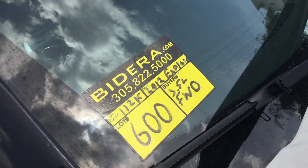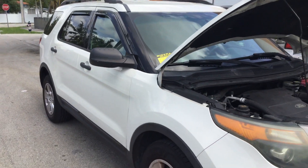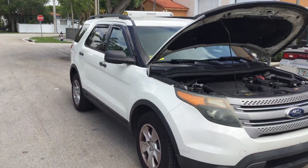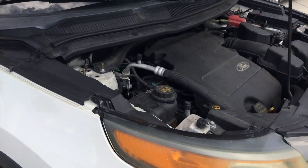Lot number 600 is a 2012 Ford Explorer. This is a 3.5 liter V6 with 112,000 original miles.